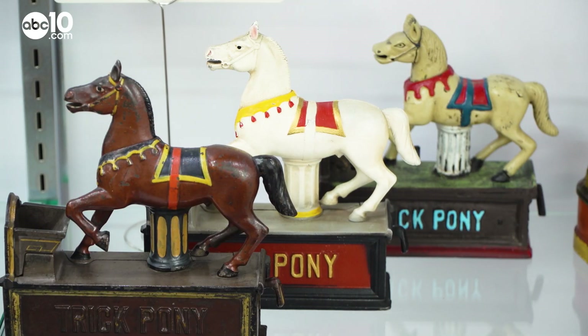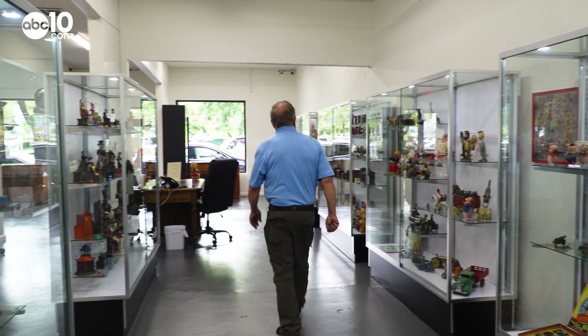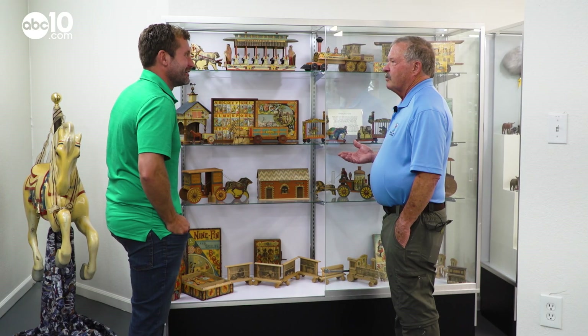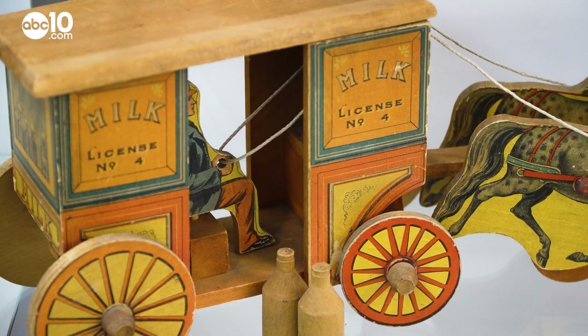Times were simpler back then, and that simplicity is exactly what Charles and Maggie Hall are trying to preserve. These are wood with paper covers. This is a toy that a working-class family could afford. For as long as he can remember, Charles has been collecting antique toys from all over the world.